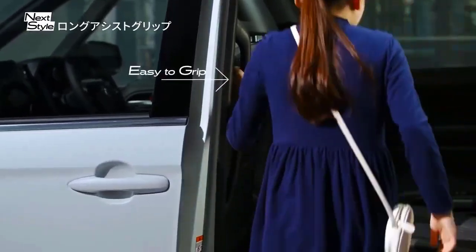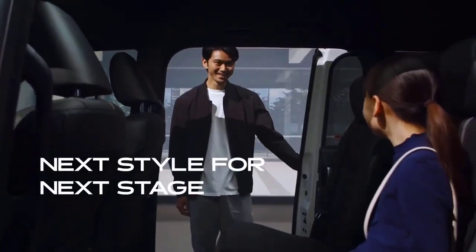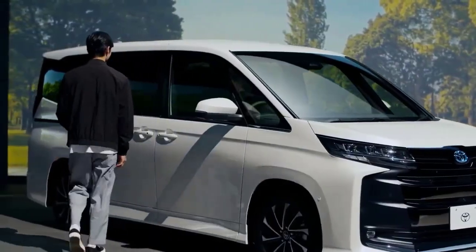The Toyota Voxy also uses an elegant aero package design language with air lips and a small grille on the front bumper that extends to the aero kit on the side. The chrome-plated door handle makes it look more luxurious.